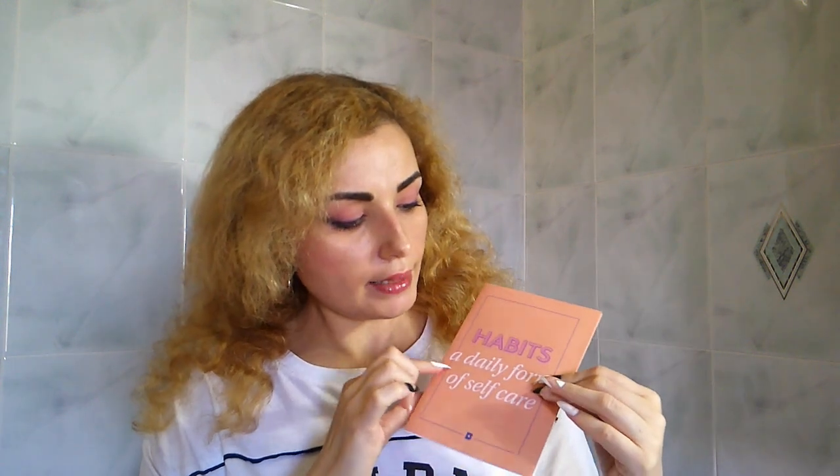Let's get started. Now we start from the leaflet to know a little bit more about this box. The name is "Habits" — a daily form of self care. In July, Birchbox invited people to start a good habit, because studies say that you just need 21 days to make a habit your own. It could be anything — going out for a walk every day, practicing yoga, taking care of yourself. So we're going to see what's inside.